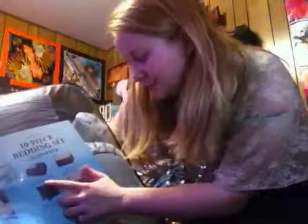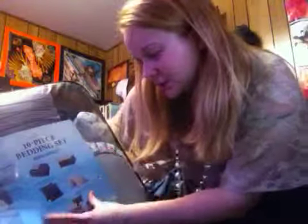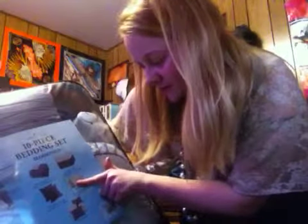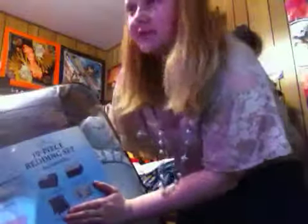As you can see it tells you what all it comes with. I can't read sideways today — maybe it's because it's a Monday. But anyway, it has the reversible comforter, the queen bed skirt, two reversible pillow shams, two more reversible ones, and it comes with four accent pillows. This was like 153 dollars, I think.